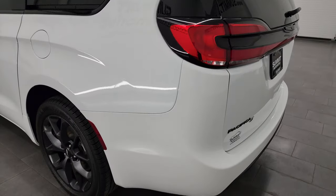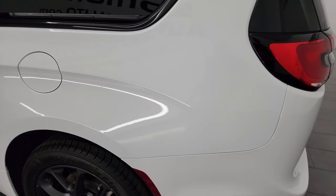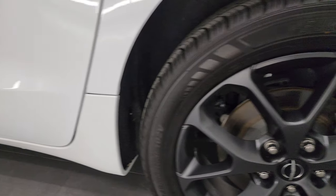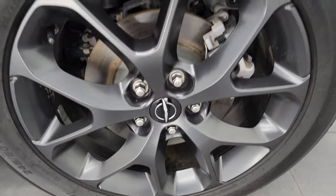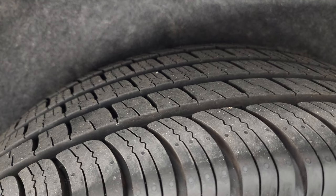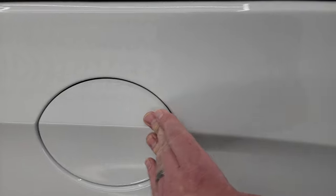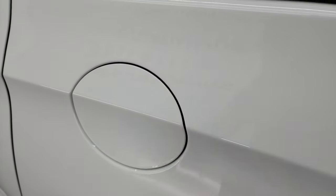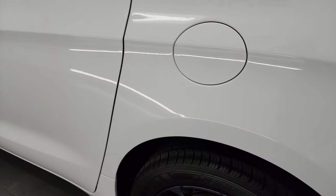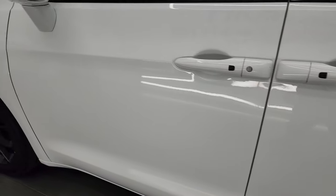Really nice LED lights back here. Coming around to the driver's side — just as clean as that passenger's side. No major dents or dings on the rear quarter or door. This back wheel is just as nice as the rest, and those tires are new as well. It does have the capless fuel fill, which is a really nice feature — never get gas on your hands again. Down the rest of this side of the van: no dents, no dings, very nice and clean.